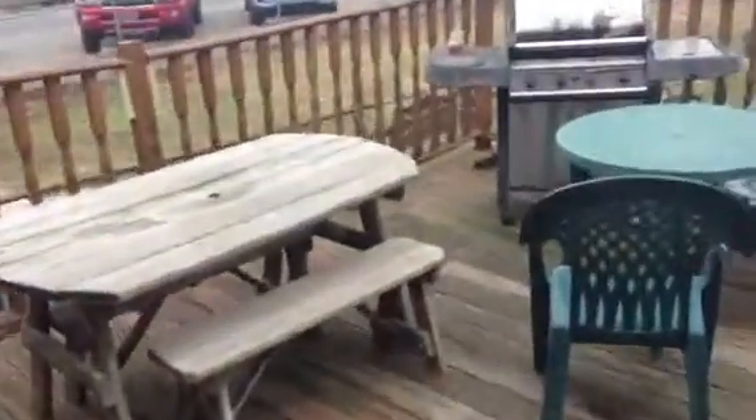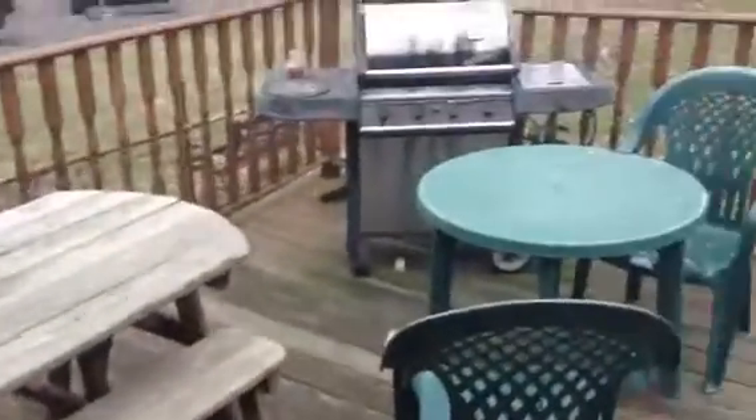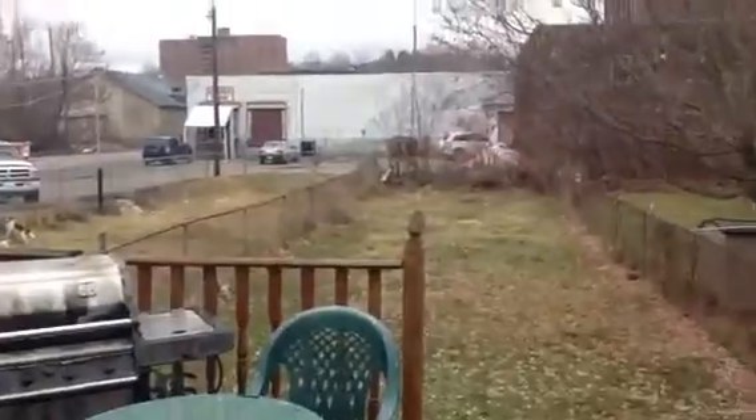The kitchen. They just had some electric work done — new lights. Everything comes with the property. Got a big backyard.